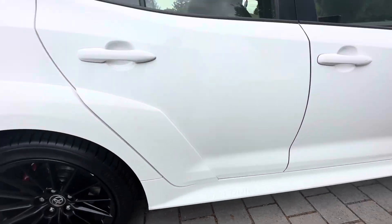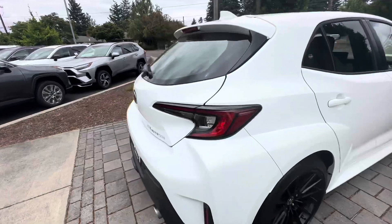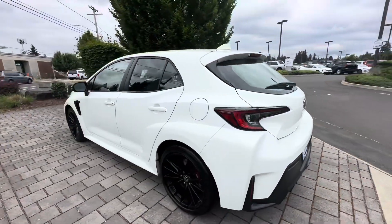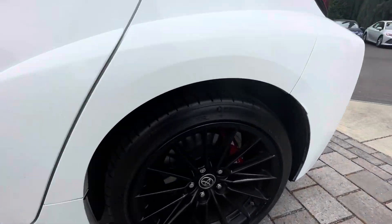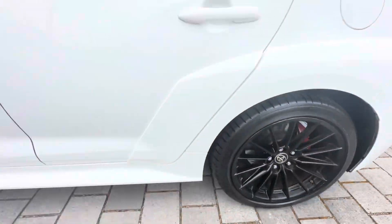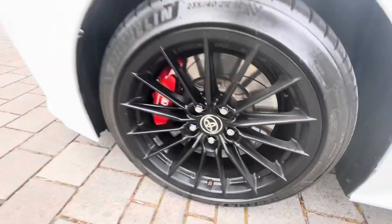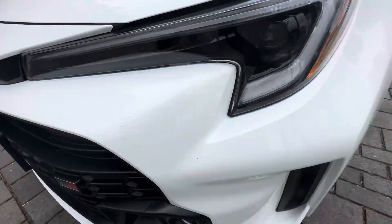This is the Core model, which is the entry-level model, and it is pre-owned. It does have about 3,500 miles on it. One owner vehicle, in pretty great shape — does have a little bit of imperfections. The previous owner definitely drove the vehicle. Has a couple of rock chips up front.